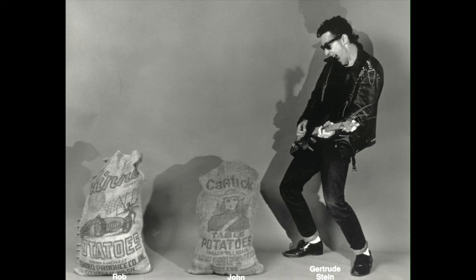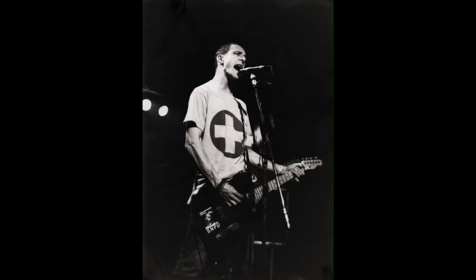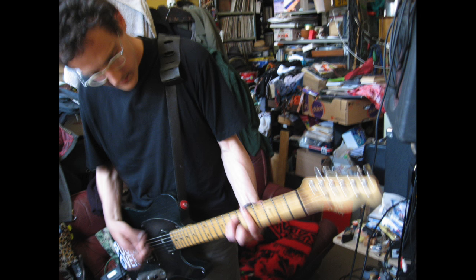It was my main guitar in my time with No Means No, live and in the studio. And also, I used it a lot for Hissenall, Two Pinned In, and my solo recordings.